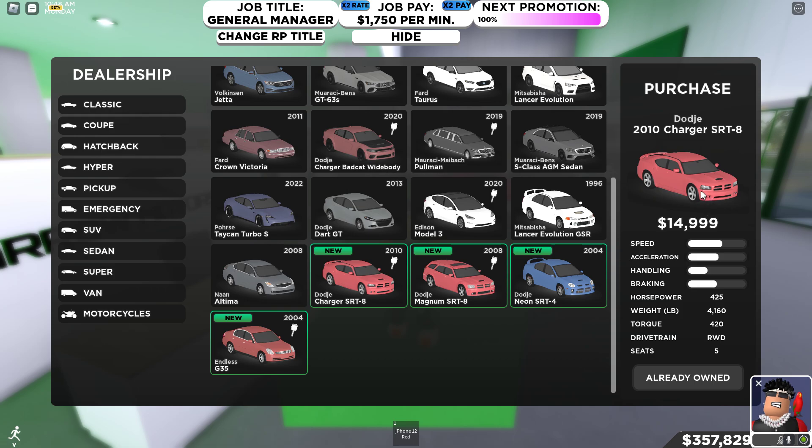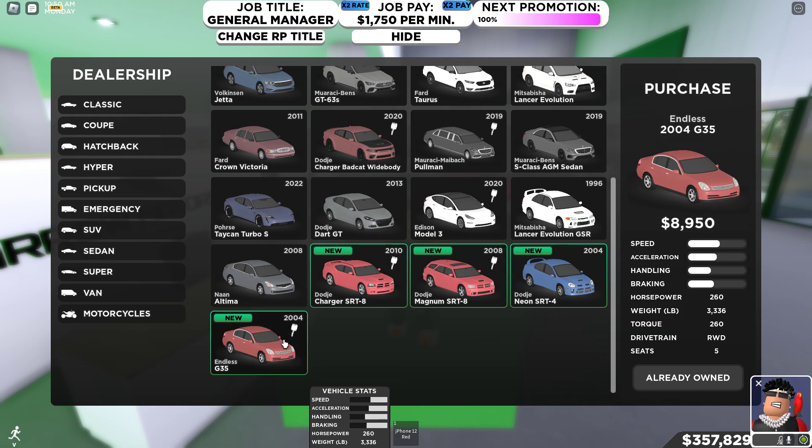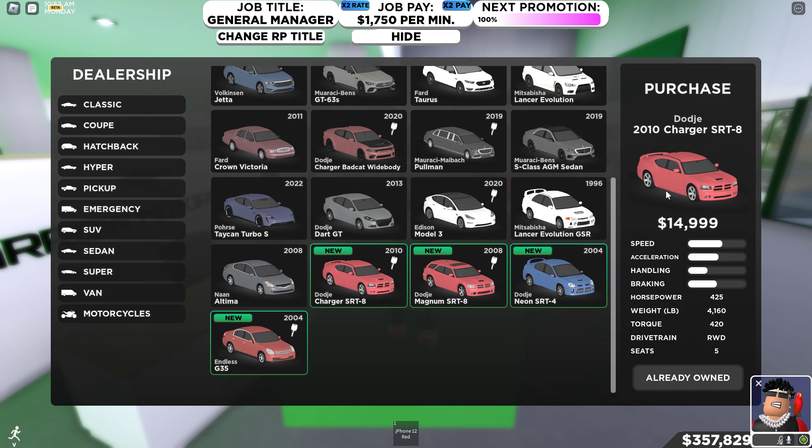Wait, I actually forgot about that right there. I changed my mind — I forgot about it. This is the best car for under 20 grand. Look at the horsepower, and to make things even better, it's new. It's literally a brand new car.